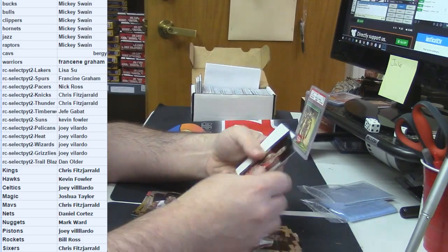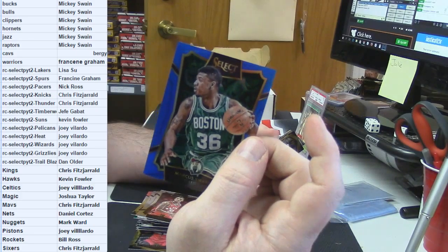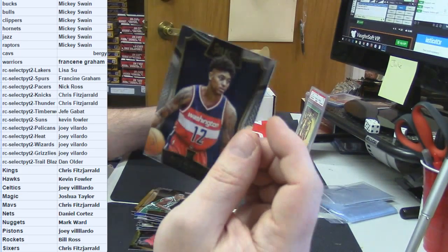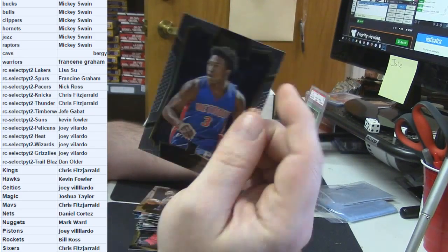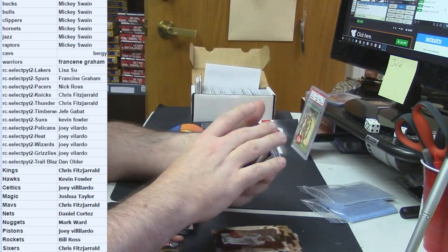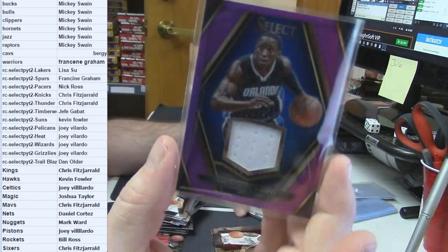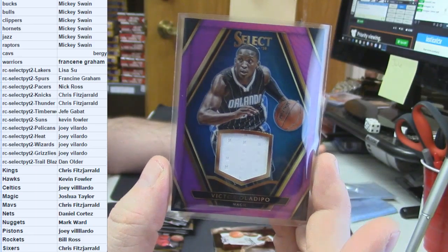Dron Grant rookie. DeLon Wright rookie. Marcus Smart for the Celtics, $2.49. Avery Bradley gold frame. Rosier rookie. Kelly Oubre Jr. rookie. Drell Martin rookie card. Stanley Johnson rookie card. Klay Thompson prism. $14.99 for the Orlando Magic — patch card for Victor Oladipo. Good card.